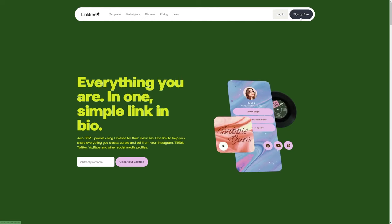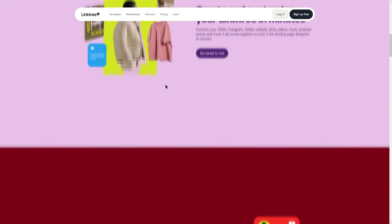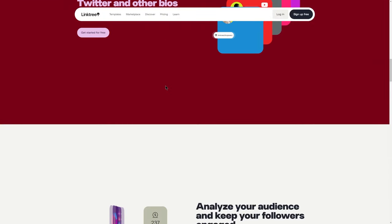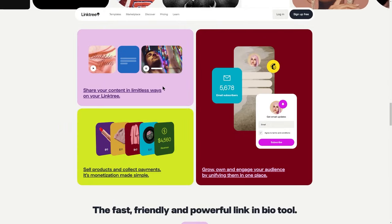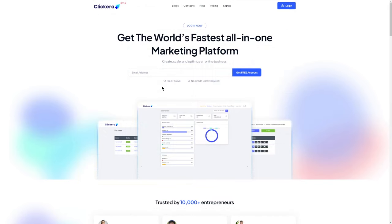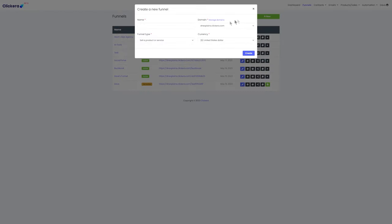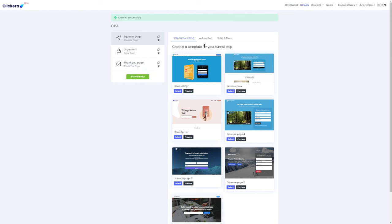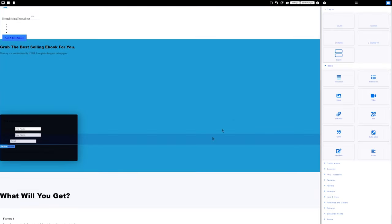You can sign up to Linktree for completely free, create an account, and just add one single link. You don't want to confuse people with five different links — literally just create an account and add one single link to your page. Or you can also go to clickera.com, create an account, and go to the Funnels section to create a new funnel. You can either start with a blank one or choose from a template — you really want to make it extremely basic.